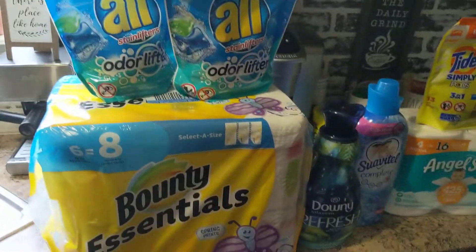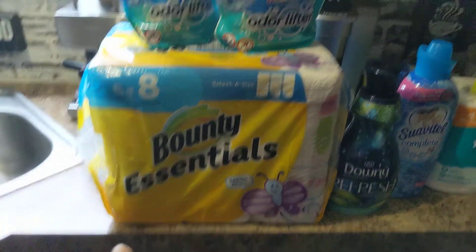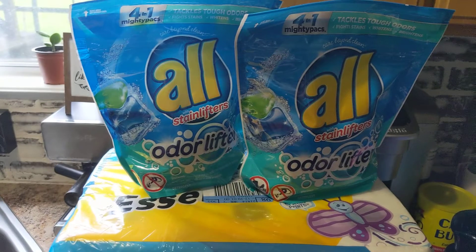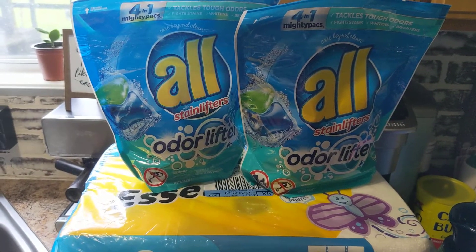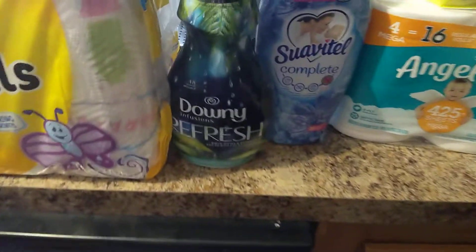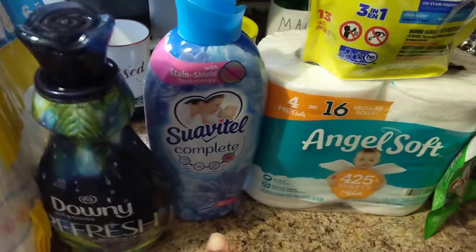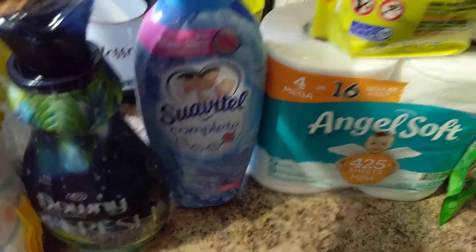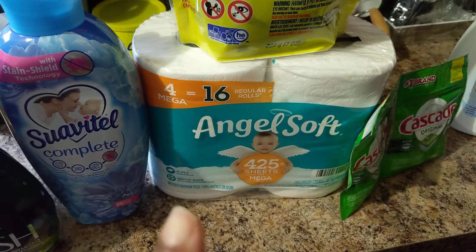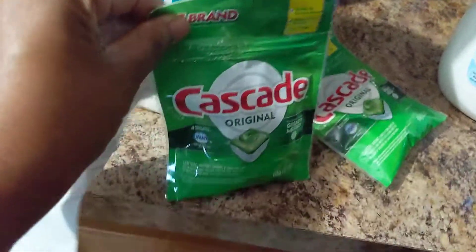The first order here is from Dollar General. We have Bounty paper towels, two things of All Stain Lifters, odor lifter pods, Downey Infusion fabric softener, Suave Total Complete fabric softener, Angel Soft four Mega Rolls, Tide Simply Pods, and two four-pack counts of Cascade dishwasher packs.